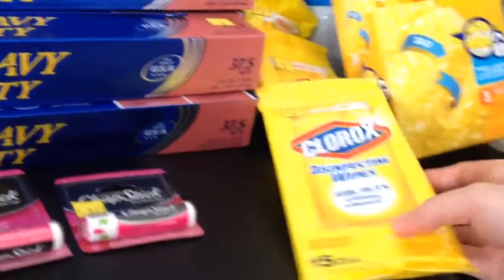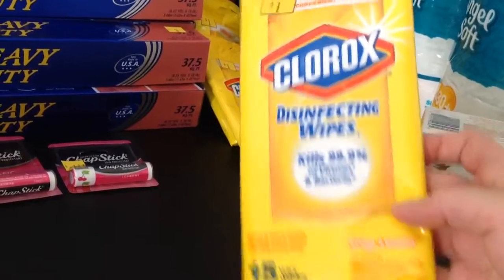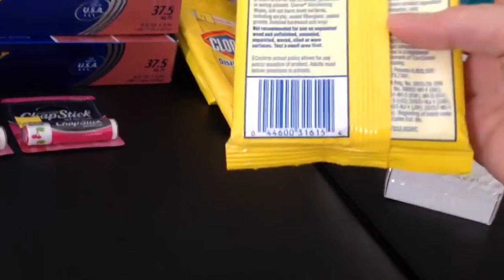Then I have the Clorox disinfectant wipes. These have the dollar sticker on them, and they did ring up incorrectly — he did have to override these. They're $0.50. I'll give you the UPC code on that.